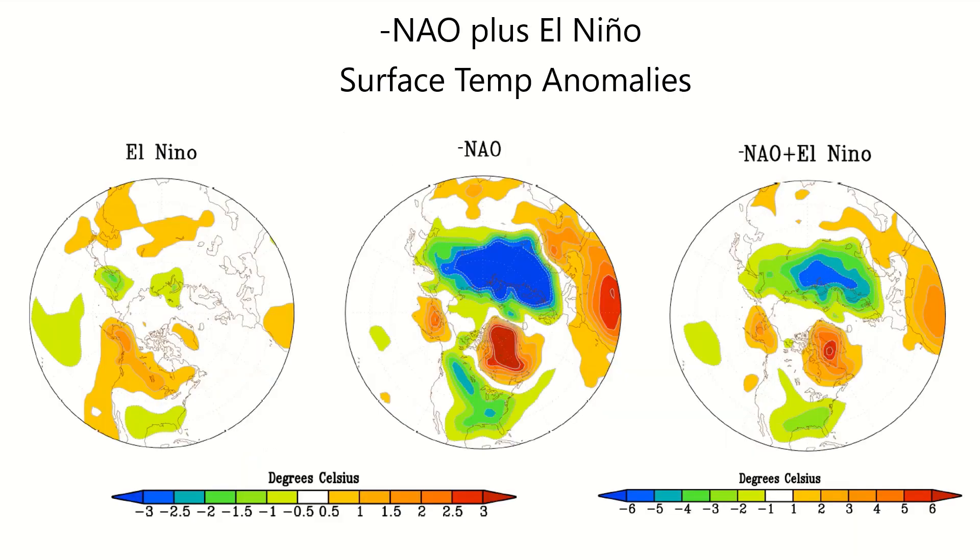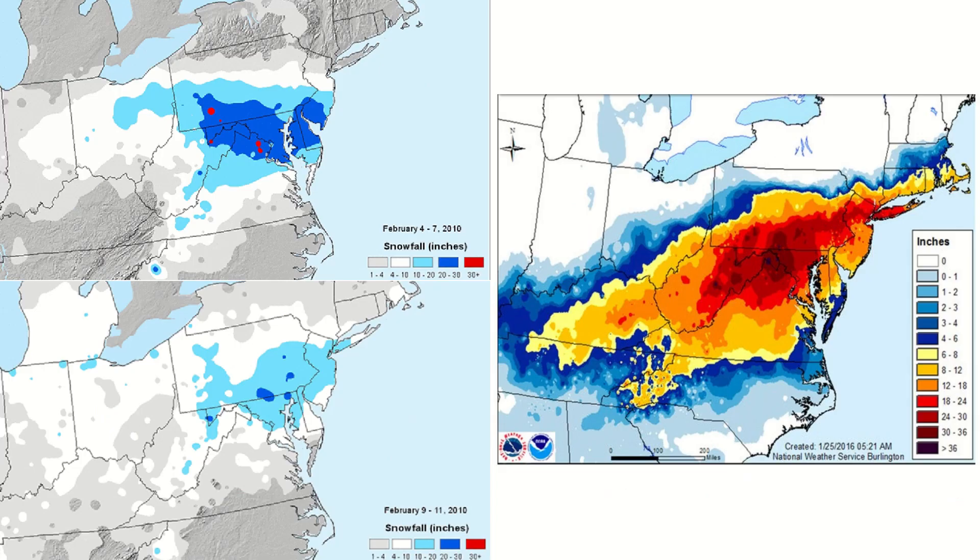In the event of a negative NAO and an El Niño, much of the US may stay at average or below-average temperatures. A few storms of notable magnitude during such patterns in recent history are the twin Snowmageddon storms of February 2010 and winter storm Jonas from January of 2016, which brought immense snowfall to the Mid-Atlantic, Ohio Valley, and southeast.